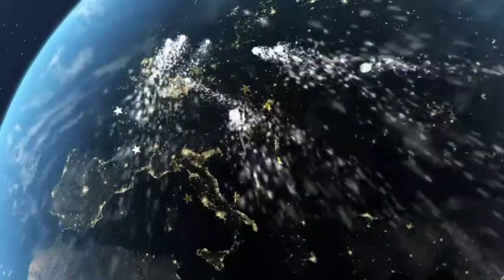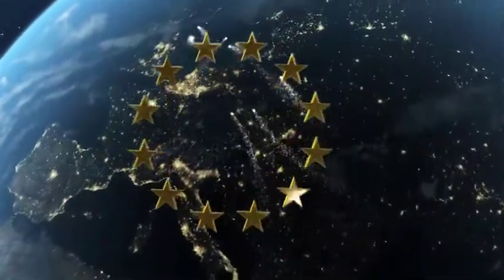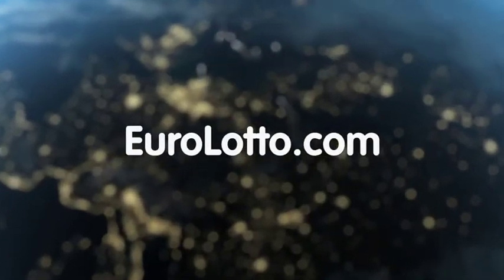That's it from EuroLotto for today. We wish you all a wonderful evening and hope to see you again tomorrow — same time, same place.